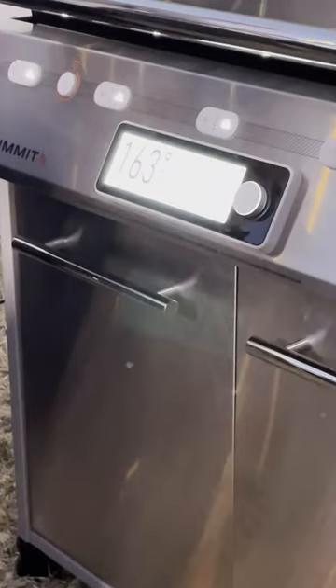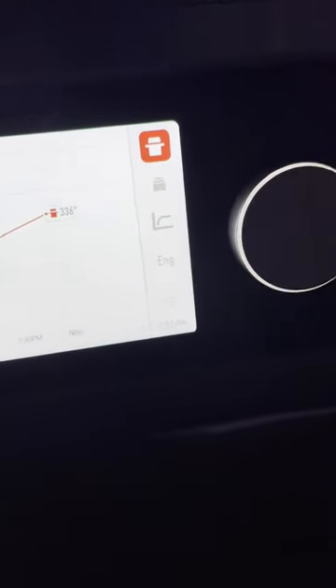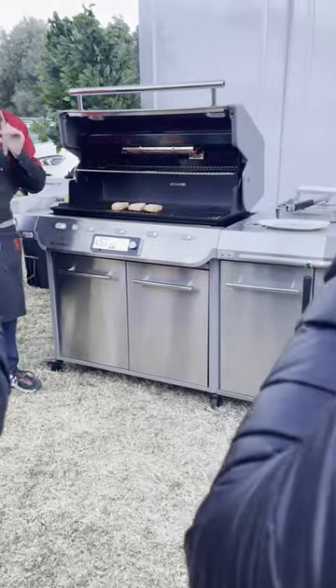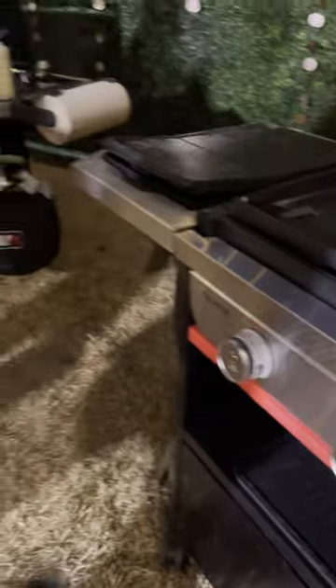The new $4,000 Summit has the brand's first all-digital control panel. It also has interior sensors, which track and adjust internal temps so you don't lose precious heat opening the hood. Smart Tech also senses when burners go out and tries three times to relight them, or it'll shut off the gas flow to the dead burners.